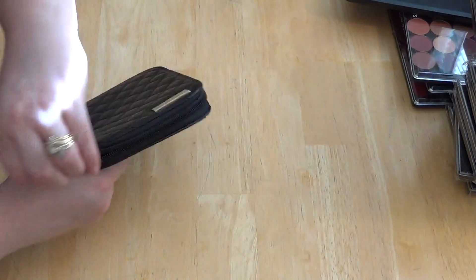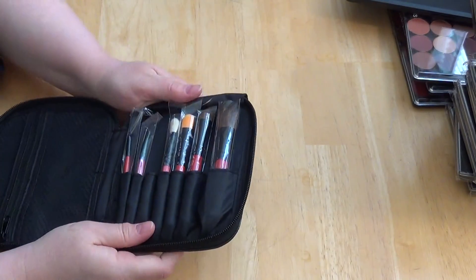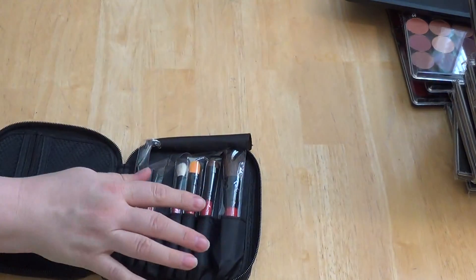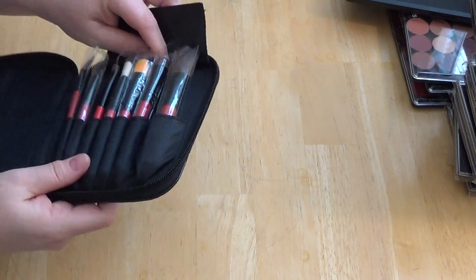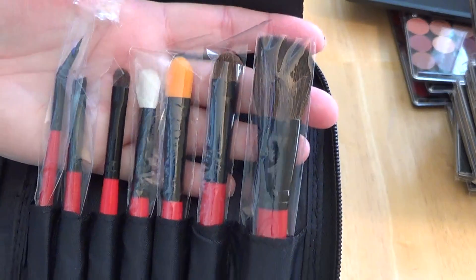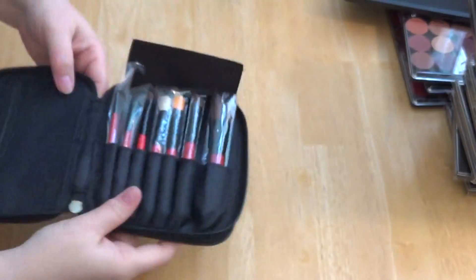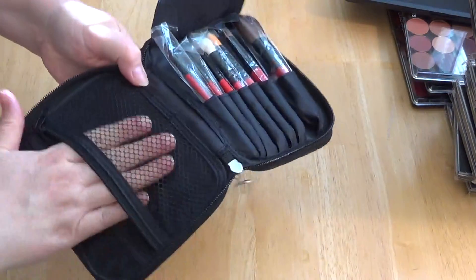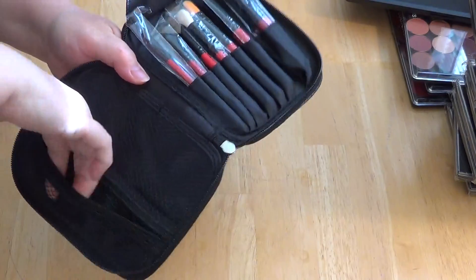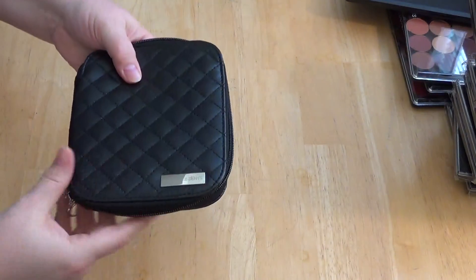And this is a travel brush set. I do have one pulled out because I use it every day. These are awesome brushes, and I got this on sale too. It's also got a little zipper pocket where you can carry some small items — it's meshed on both sides. So that is awesome.